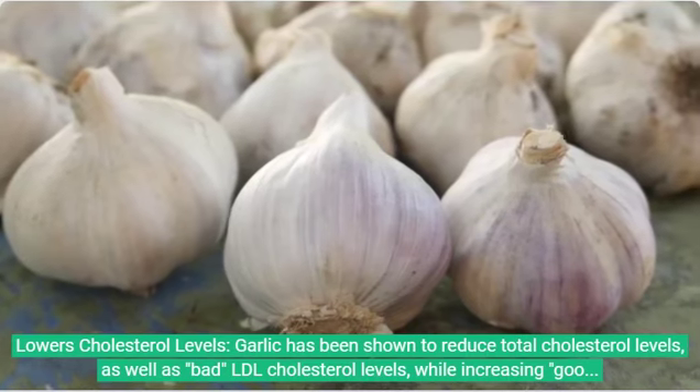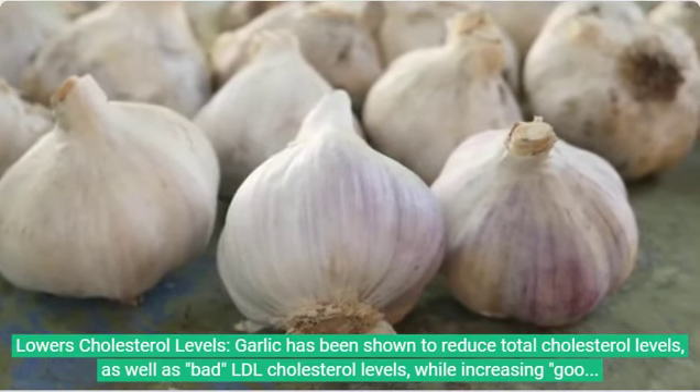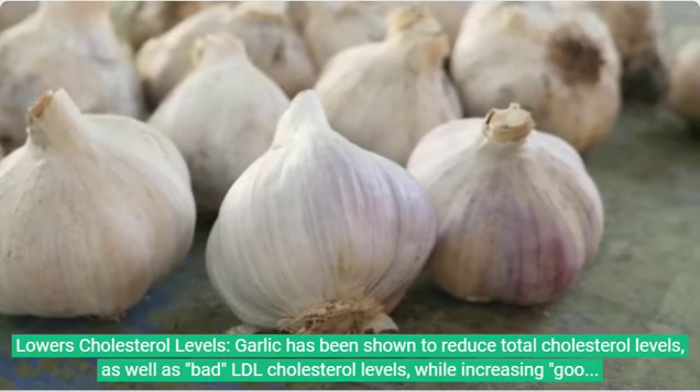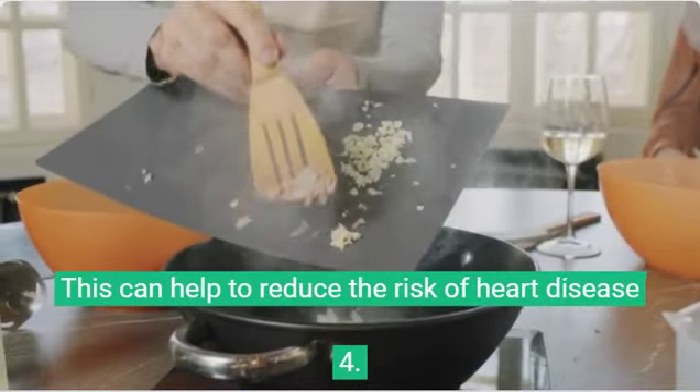3. Lowers cholesterol levels. Garlic has been shown to reduce total cholesterol levels, as well as bad LDL cholesterol levels, while increasing good HDL cholesterol levels. This can help to reduce the risk of heart disease.